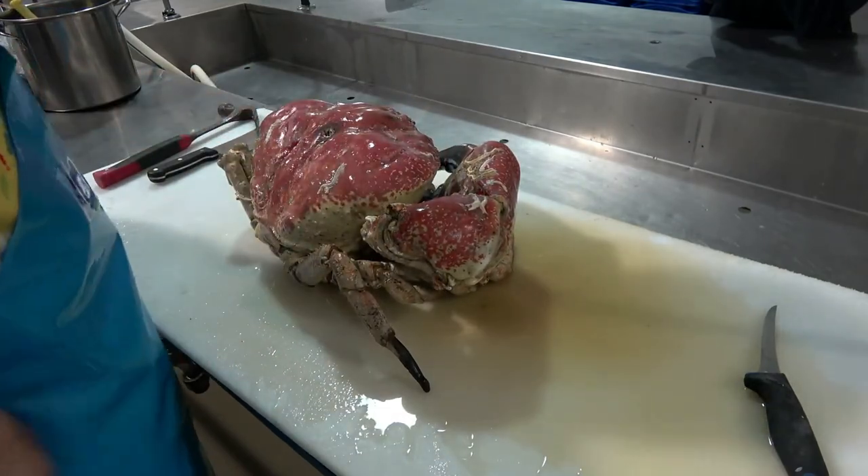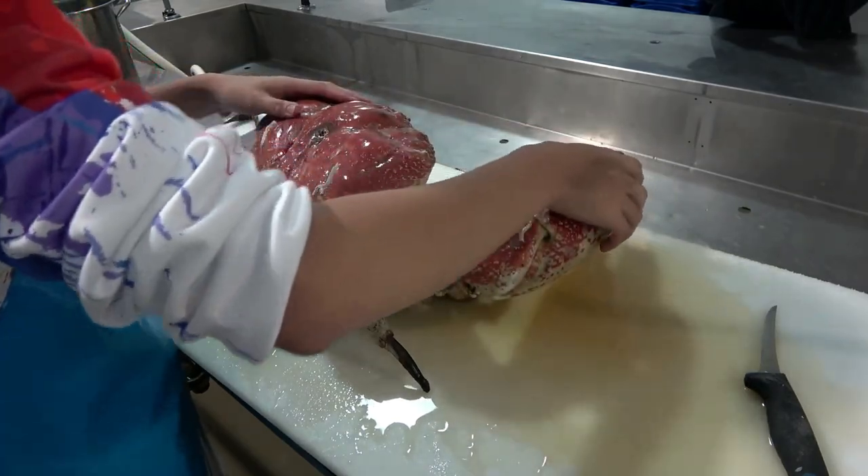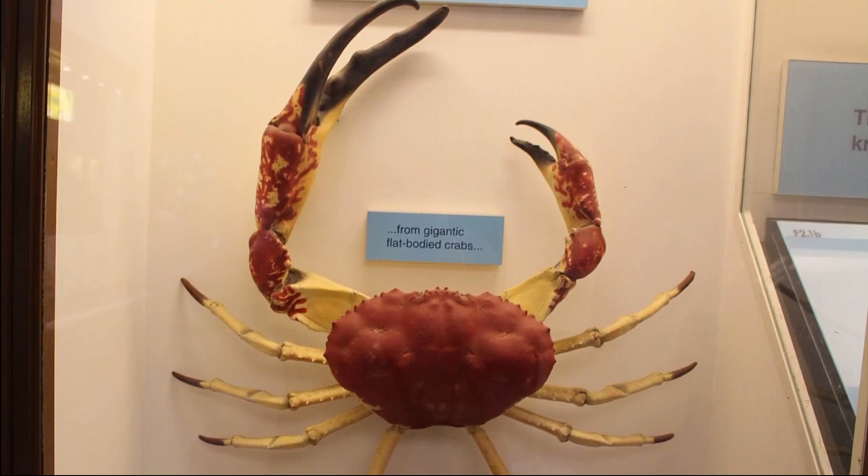Small individuals are yellow with red spots or vice versa. Larger individuals are almost uniformly red. The crab's carapace can grow to a width of about 18 inches.